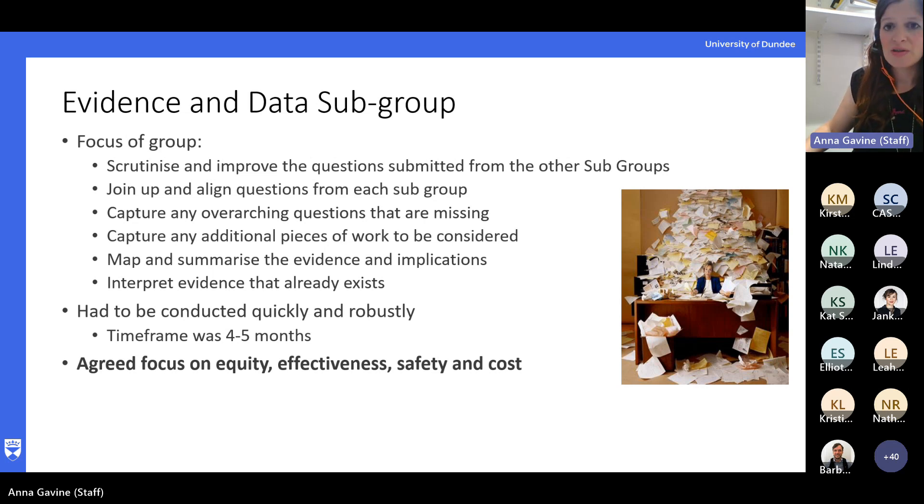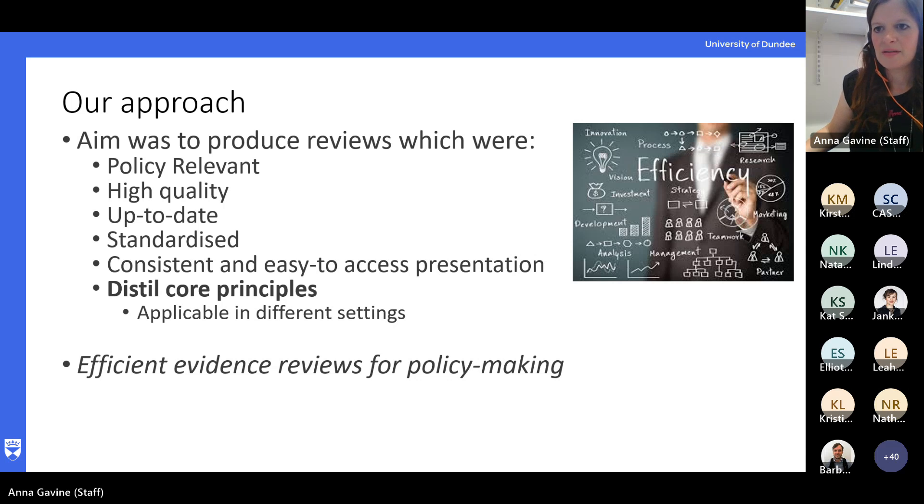Initially we were given four months to do all this, with the potential for a fifth month if necessary. Crucial to us was developing an approach to gathering and synthesising the evidence that was robust, as all this was going to inform provision over the next 10 years, and it had to be done quickly. Looking at methods of evidence synthesis, rapid reviews on their own didn't quite offer a suitable approach. We were also looking at a very broad subject area — not very specific clinical questions. So we had to consider what we want to know from these reviews and what the policymakers need to know from them.